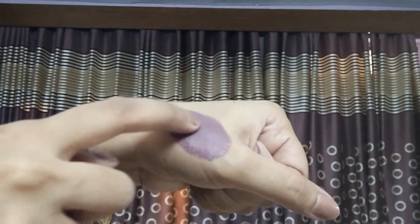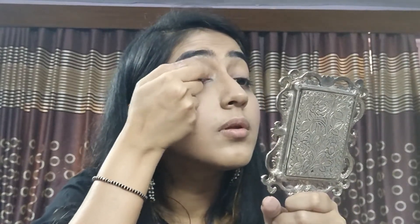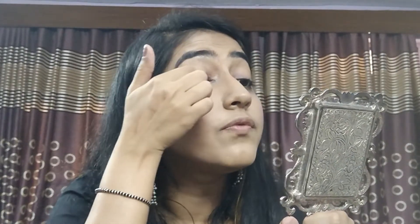Next I'll be using this Maybelline mascara, taking a little bit of it on the back of my hand. I'll mix it with the lipstick and apply it as an eyeshadow. By mixing these two I got a really beautiful blue shade, and I'm just going to apply a little of that blue shade using my fingers.